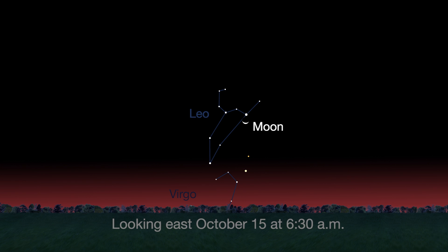Mid-month, the Moon is visible near Regulus, the white starry heart of the constellation Leo.